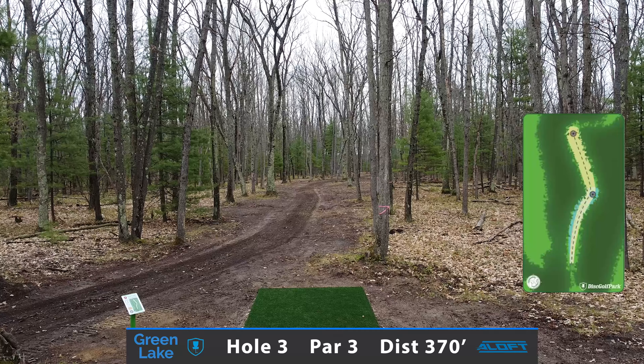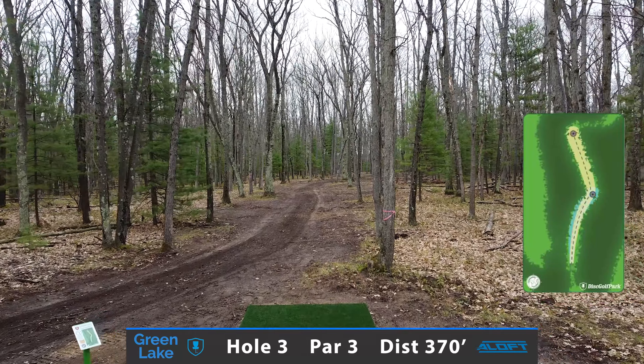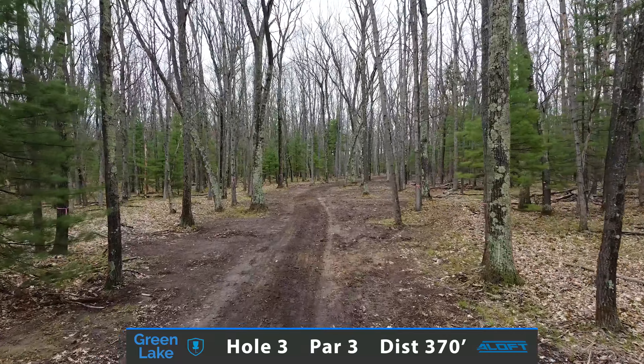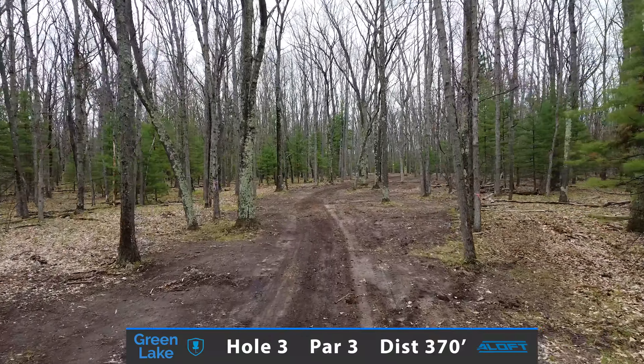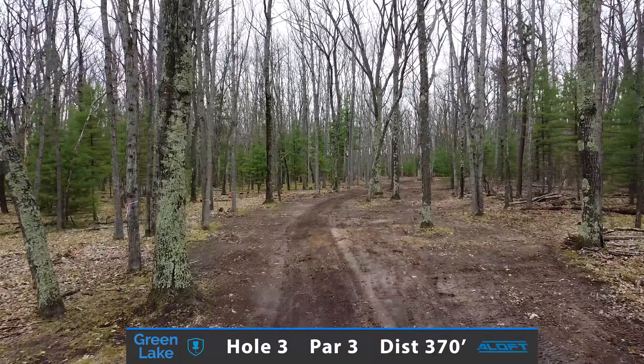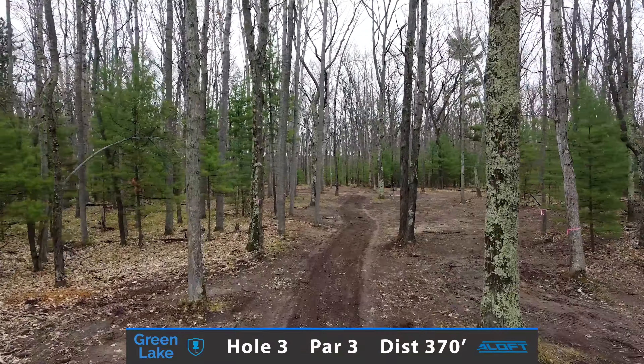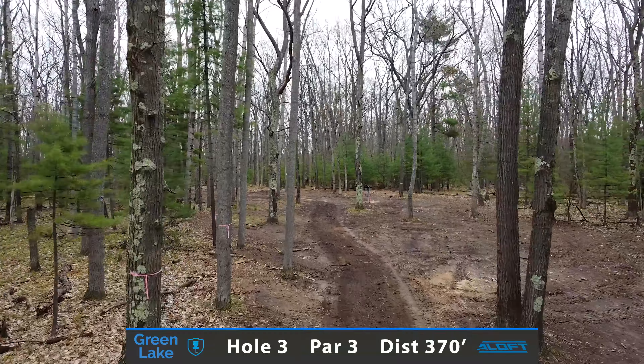Coming in at 370 feet, hole 3 is going to be a tricky chance at birdie. You want to throw something that's going to move from left to right to get around this corner and have maybe a long putt. If not, just laying up and having an easy par is more than fine.